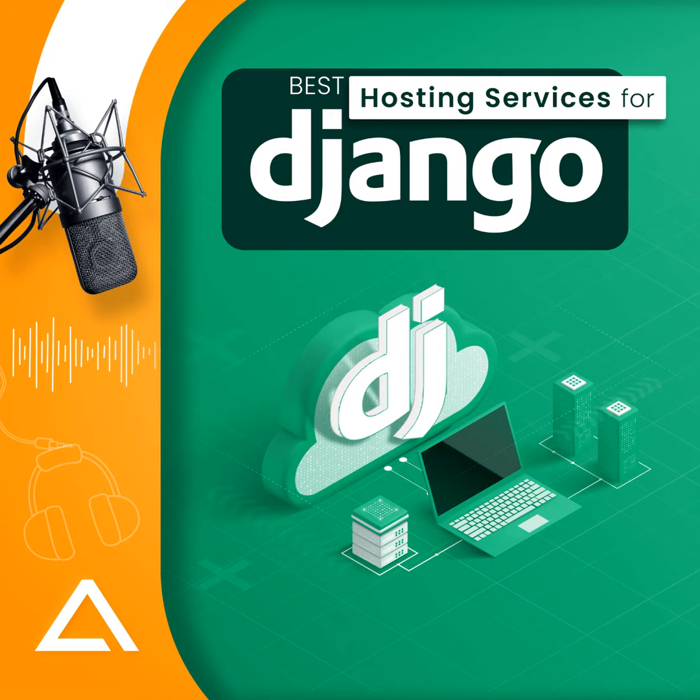Number 4: Bluehost Django hosting. Bluehost is a feature-packed hosting service with various hosting solutions, generally popular as a reliable WordPress hosting platform but also commonly used for Python-based Django hosting. Though it doesn't provide Django-specific features, it is still a worthy consideration. Key features include multiple hosting options, an easy-to-use control panel, and one-click app installation.